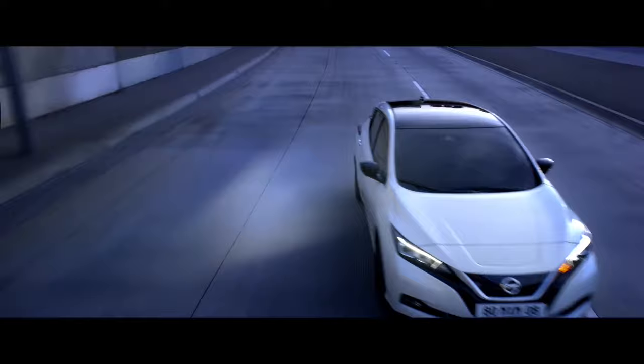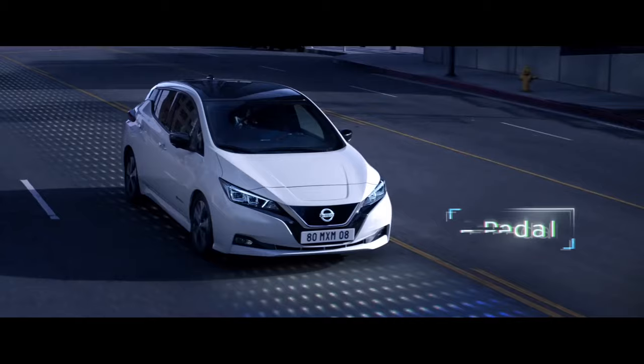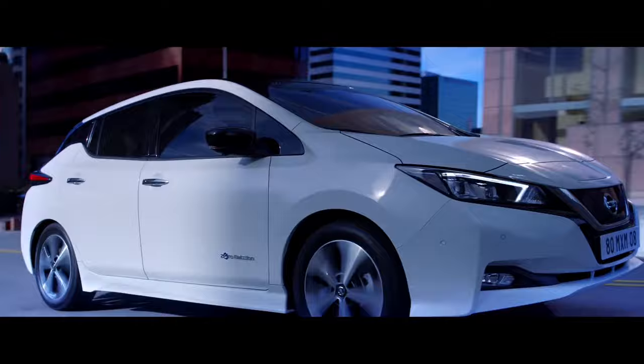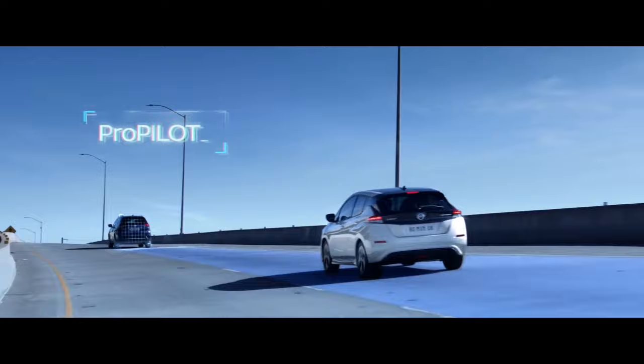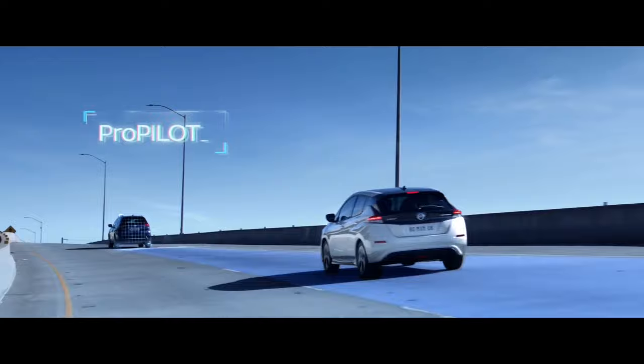That concludes our video featuring 10 interesting facts you might not have known about the Nissan Leaf. If you're a real electric car enthusiast you probably knew some of them, but we still hope you found it interesting. We showcase, review, and rank the best new green technology including electric vehicles, electric skateboards, electric scooters, and electric bikes. We also cover green energy, solar, and alternative living. If you've enjoyed this video, please subscribe — we'd really appreciate it.